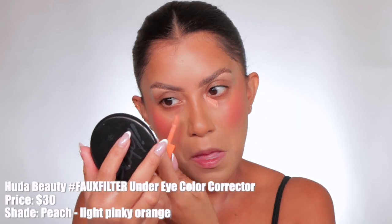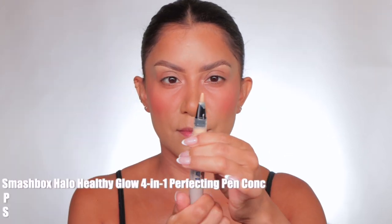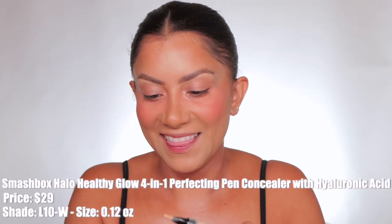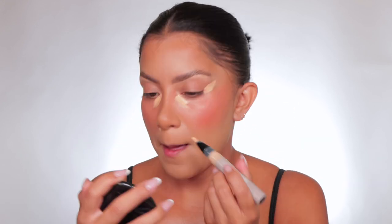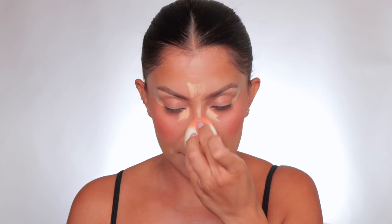After that I color corrected with the Huda Beauty peach color corrector — I've been obsessed with this corrector lately. I let that dry because it has a very light texture. Then I went in with the new Smashbox Halo concealer, added that all over the center of the face and my under eyes to cover up these ojeras.